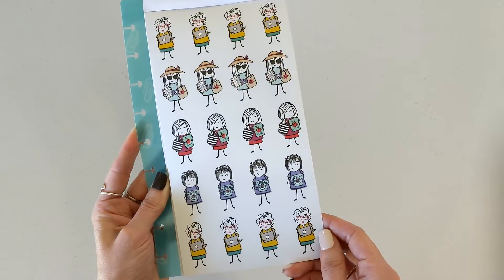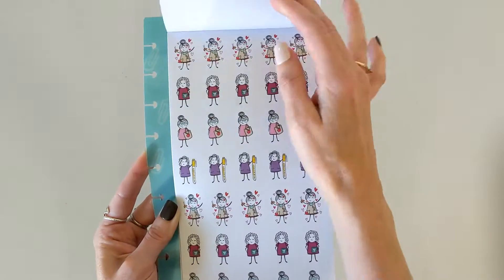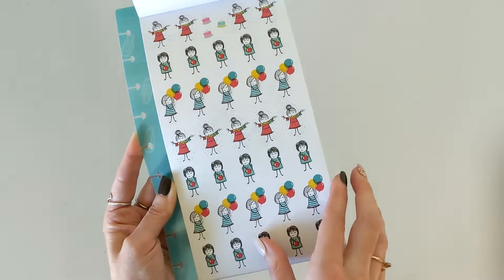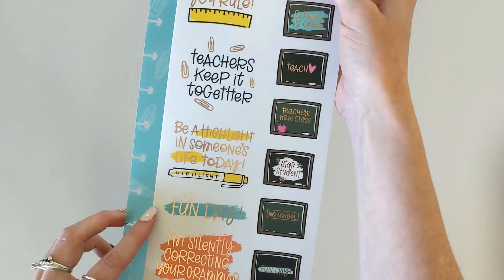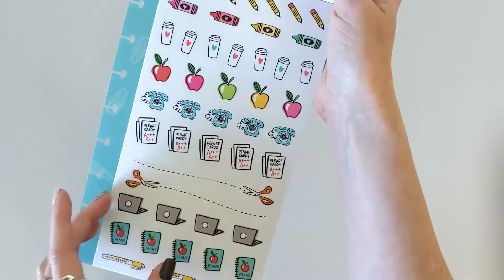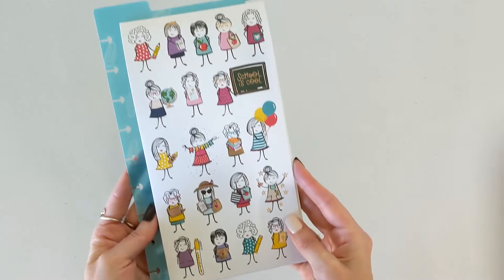There's the beach teacher — she's rocking it. A valentine one, a coffee mug one. Some birthday party ones — balloons, banners, cakes, and smaller ones of that. And then some clear ones: 'You rule,' 'Teachers keep it together,' 'Be a highlight in someone's life today,' 'Fun day,' 'I'm silently correcting your grammar.' And then the little decorative ones — those are adorable.